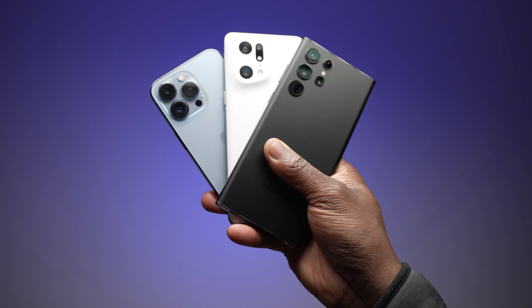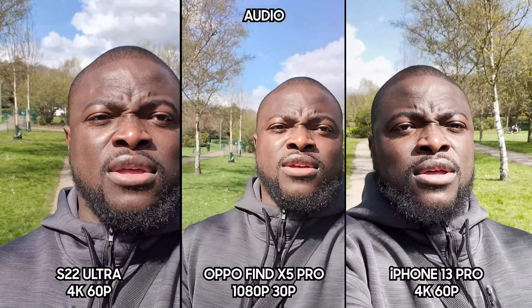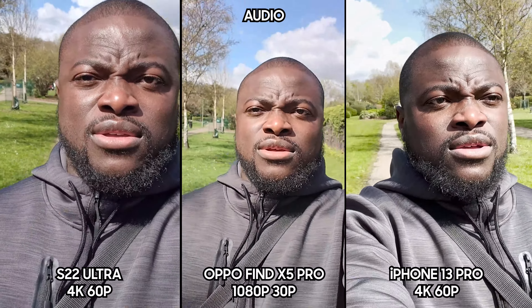Starting with the front-facing camera at 4K 60fps on both the iPhone and Samsung, and 1080p 30 on the Oppo — just testing image quality, stabilization, and dynamic range with a quick run. Now switching to 4K 30fps on the Samsung and iPhone, still 1080p on the Oppo as it's limited.